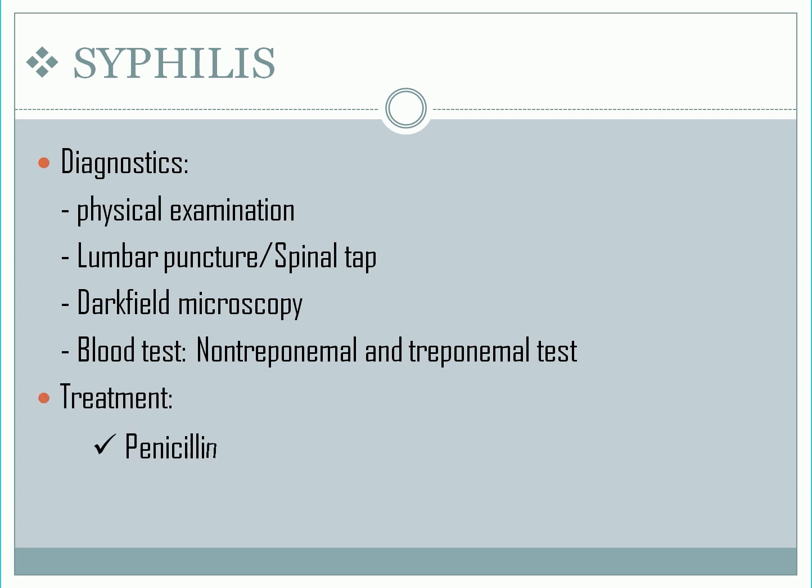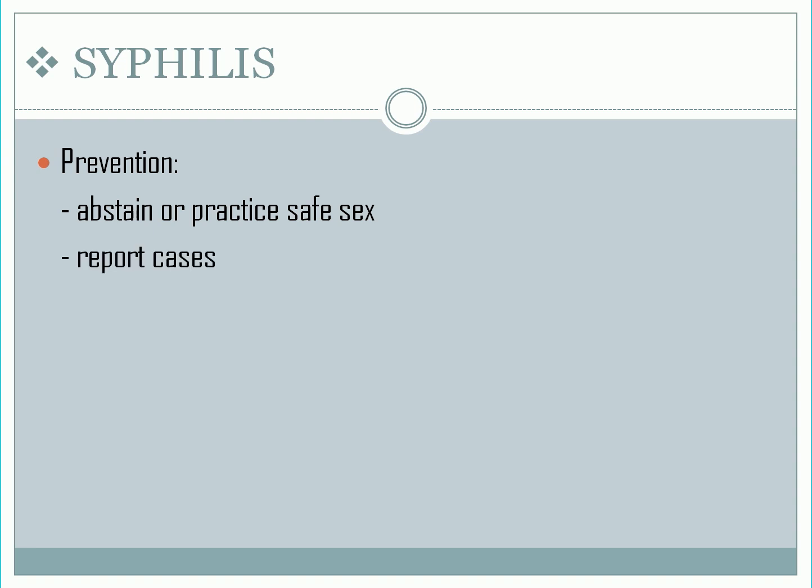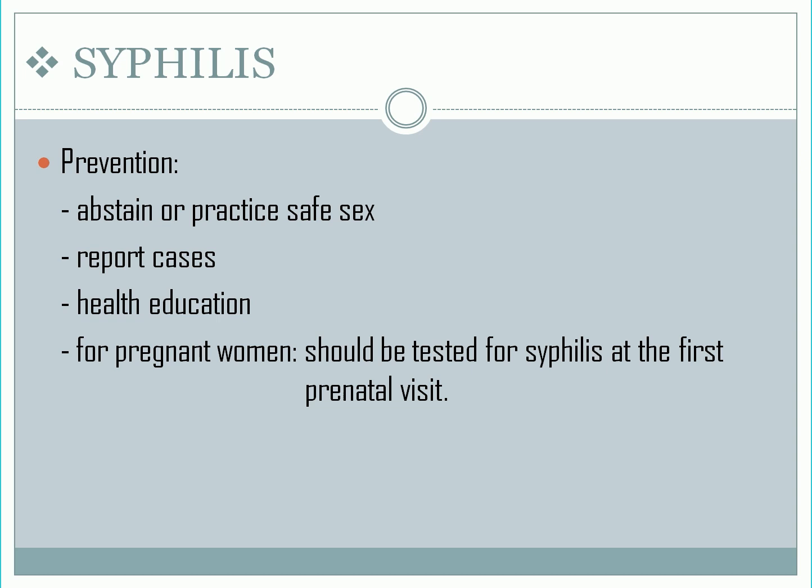Treatment: penicillin is one of the most widely used antibiotics. Patients with an allergy to penicillin can be treated with doxycycline. Prevention: the best way to prevent syphilis is to abstain or practice safe sex. Report cases, health education, and for pregnant women, they should be tested for syphilis at the first prenatal visit.